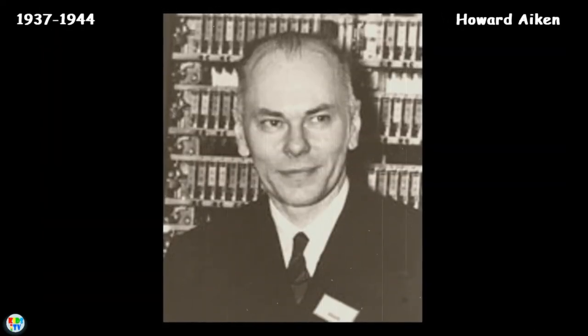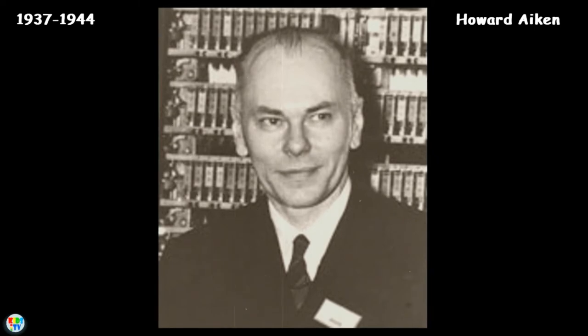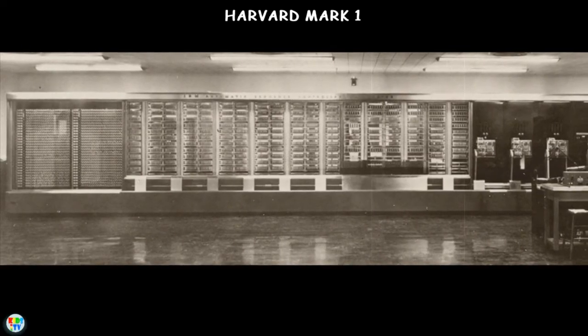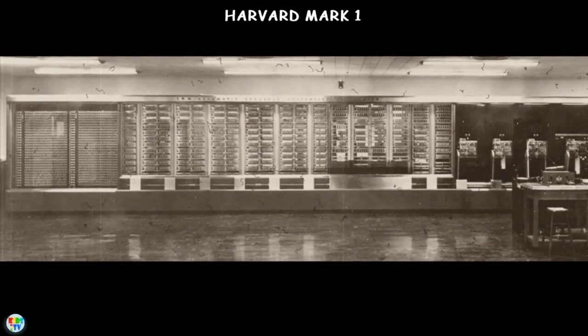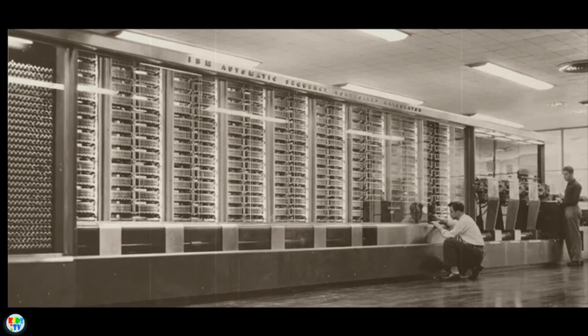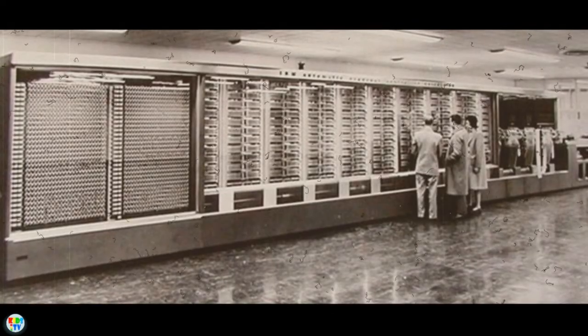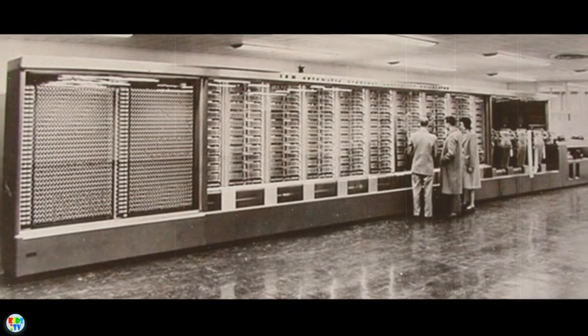From 1937 to 1944, American physicist Howard Aiken, in collaboration with IBM, developed the Harvard Mark I calculating machine that could perform calculations involving large numbers. This five-ton device contained nearly one million separate pieces, had over 500 miles of wiring, and was used to make ballistics calculations during World War II.